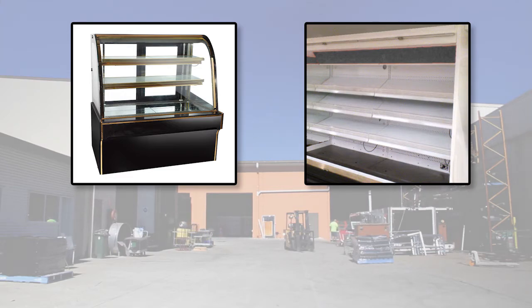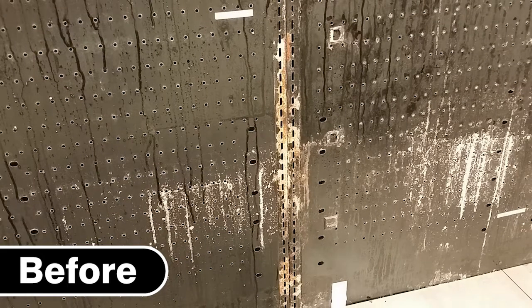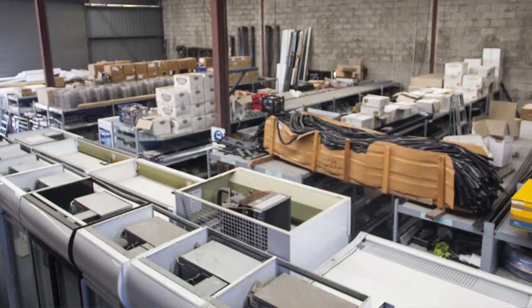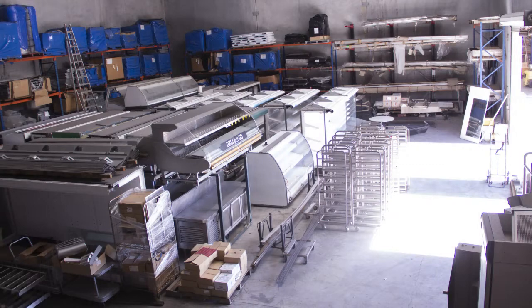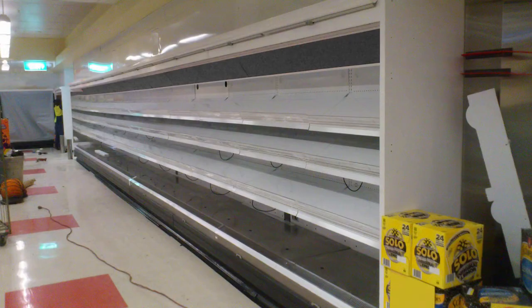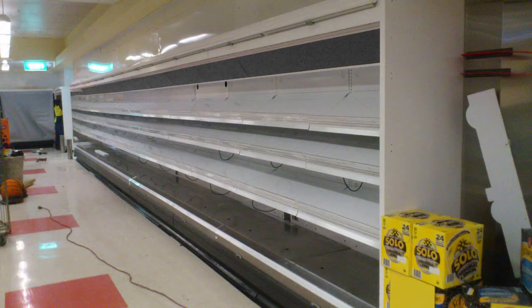We've made quite a name for ourselves refurbishing supermarket and commercial equipment to look like new, as well as supplying refrigeration spare parts, shelving and a wide range of hard to get components. So if your store is looking a little less than the best, your tired and worn out cabinets can be refurbished onsite or in our workshop to look better than new, for a fraction of the cost of a new replacement.